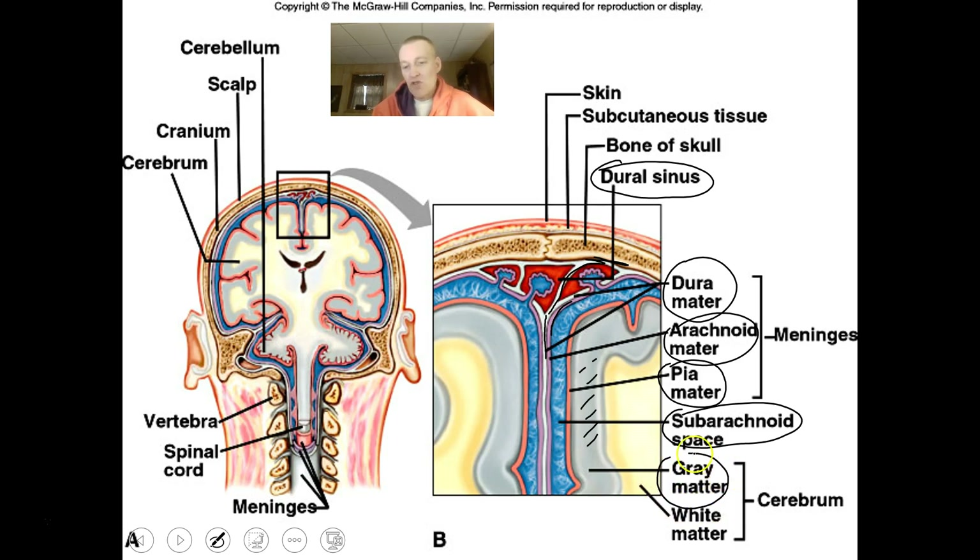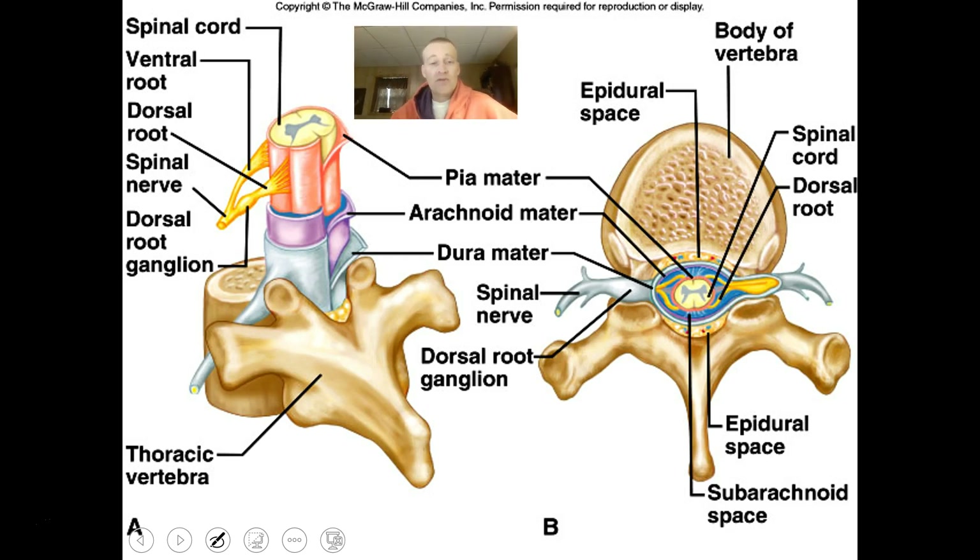The gray matter is the actual part of the central nervous system that has cells, while the white matter is the axons from those cells with their fatty myelin sheath created by oligodendrocytes. In the spinal cord wrapped by the meninges, the pia mater touches the CNS tissue, the arachnoid mater is the middle layer, the subarachnoid space is where the CSF circulates, and the dura mater connects and surrounds the tissues, protecting and connecting to the overlying bones.